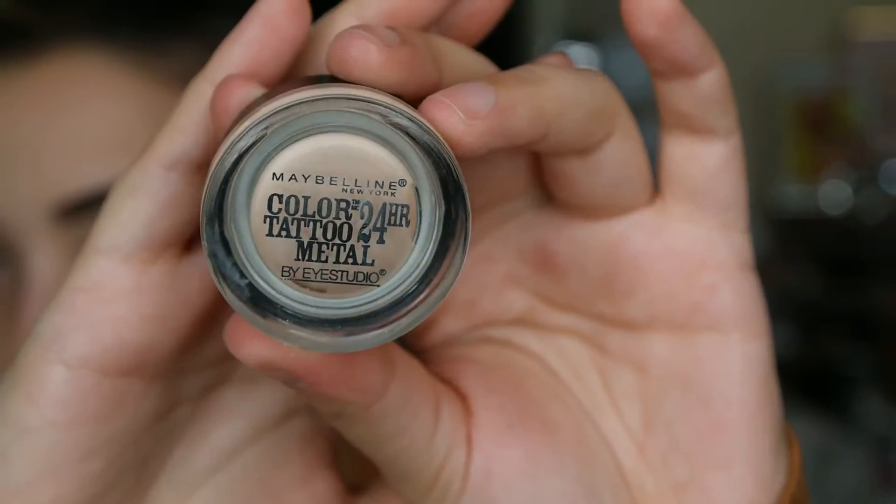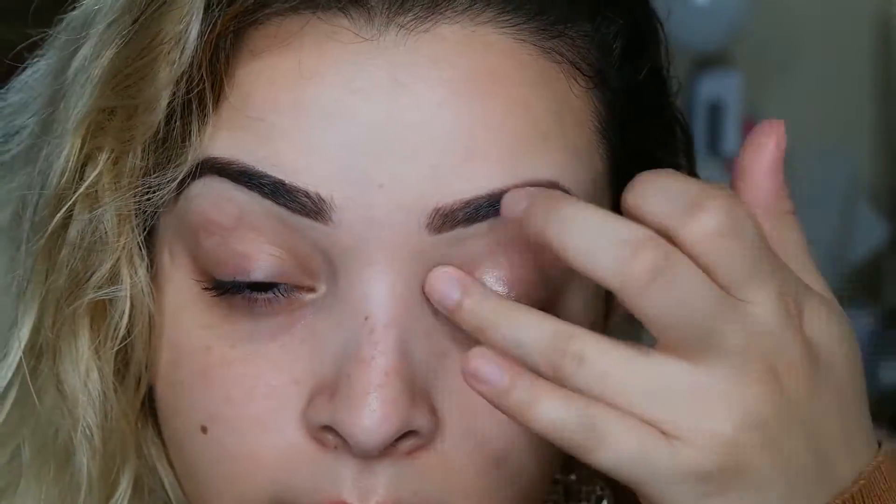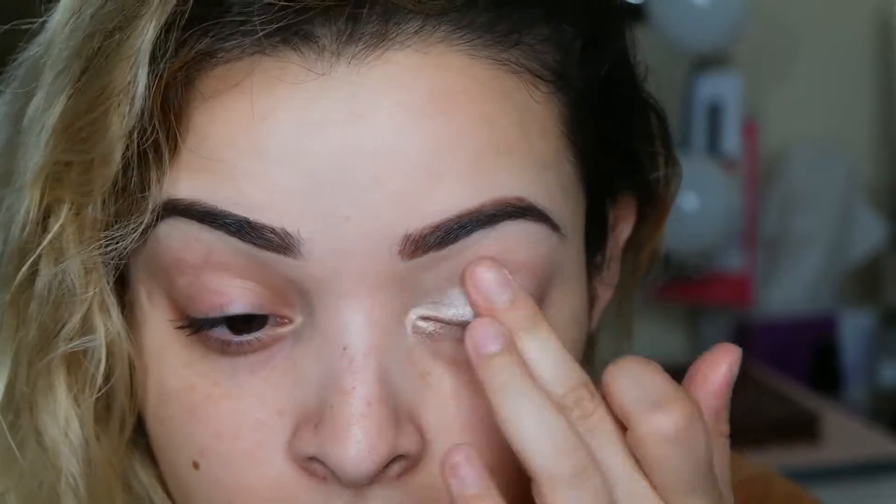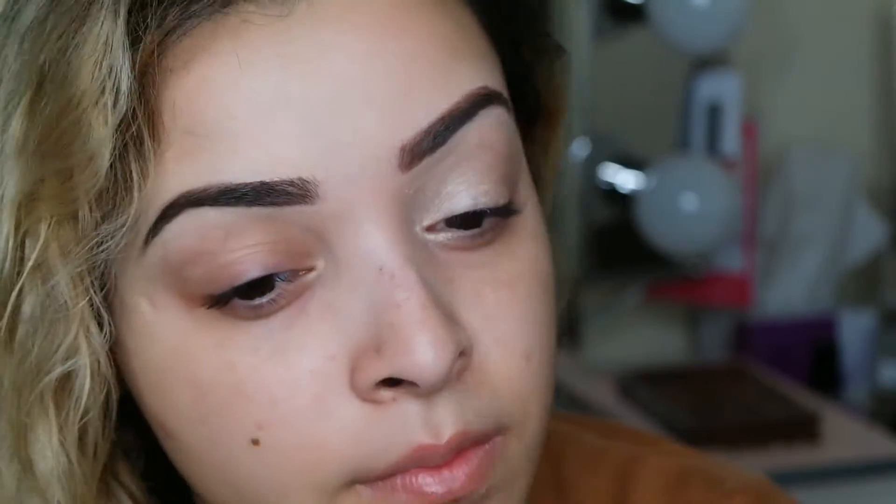Let's get started. I'm going to be starting off with this Maybelline Color Tattoo in the shade Barely Branded. I'm going to use that as my base today and spread it all over my lid to give it a nice pop of shimmer.